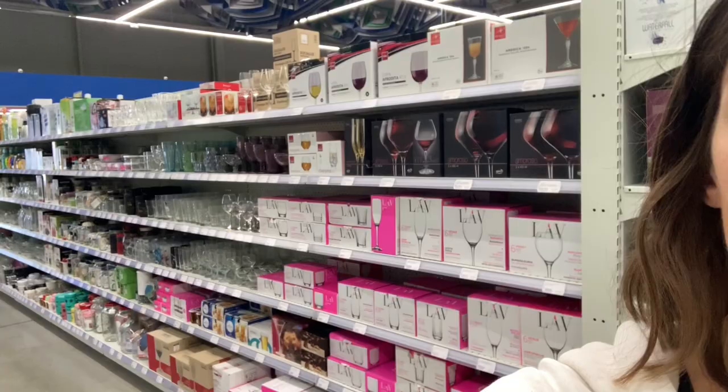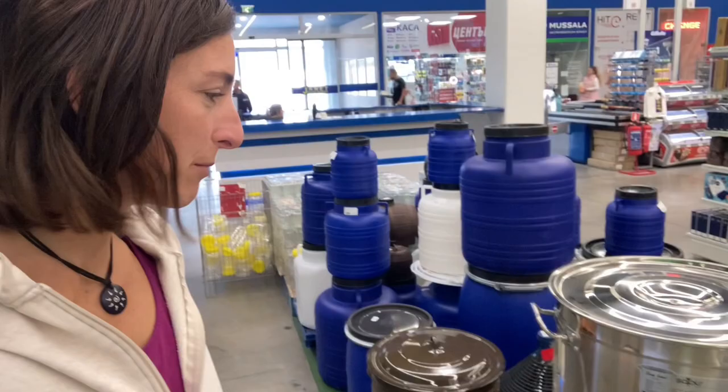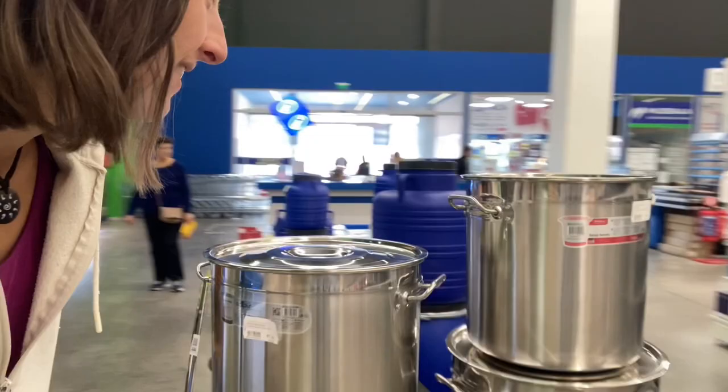They have everything. You can see some glasses over there, and because it is autumn they've got duvets — they're ready for autumn. They've also got some really interesting things over here. Look at this: a massive, massive big pot. They call it a soup barrel — 75 lev for 38 and a half liters. That's a big pot. I don't have one of those and I'm not really sure I'm going to get one.